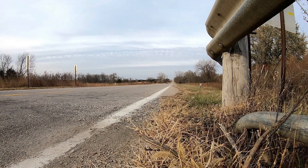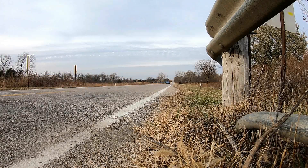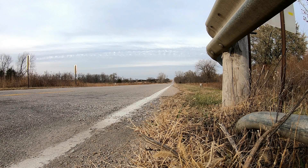The Continental Extreme Contact Sports are a great tire. It's still an issue getting out of the hole, fighting for traction. Once you get going, though, they're a great tire. I think the answer to a little better trap speed and getting out of the hole is going to be a drag radial. Let me know what you think.